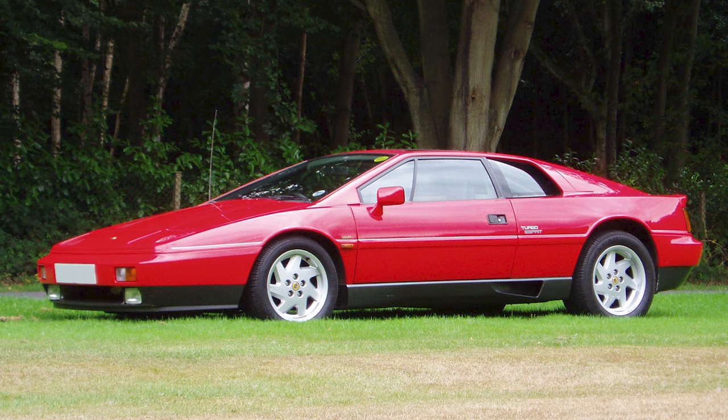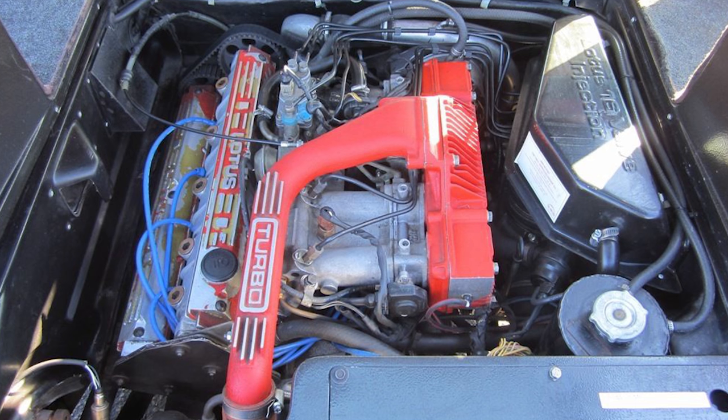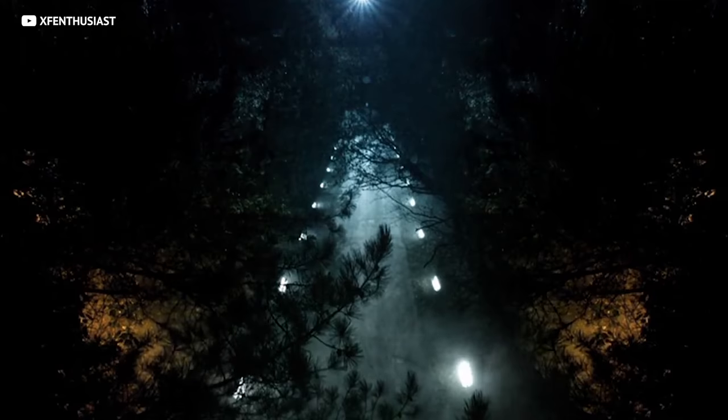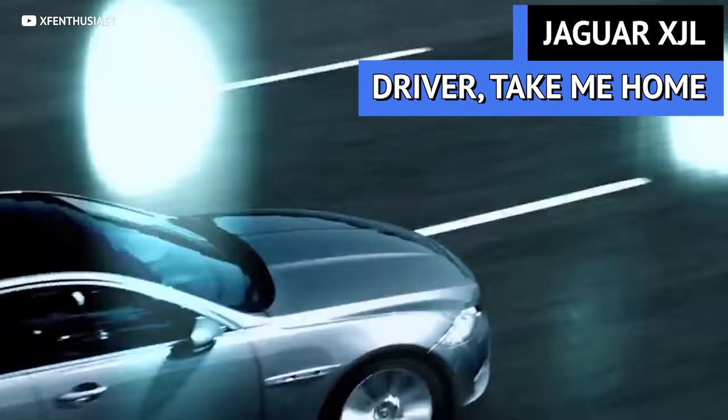Buyers, be wary of two things: the coolant pipes and the power steering pipework, because both have been known to be problematic in this model. But for the most part, the Esprit Turbo is a steal at this price, and people are going to assume you paid a whole lot more for it. Our next car also hails from Britain and will make you look like you've got big bucks to the untrained eye.